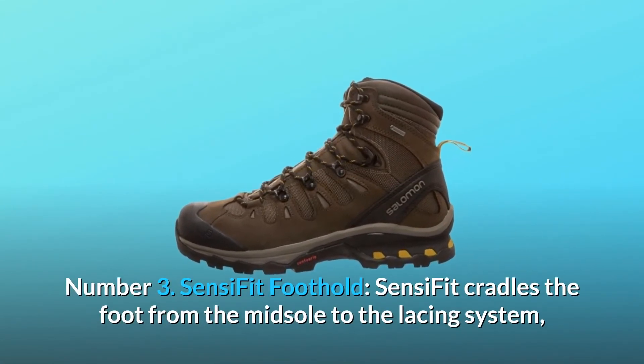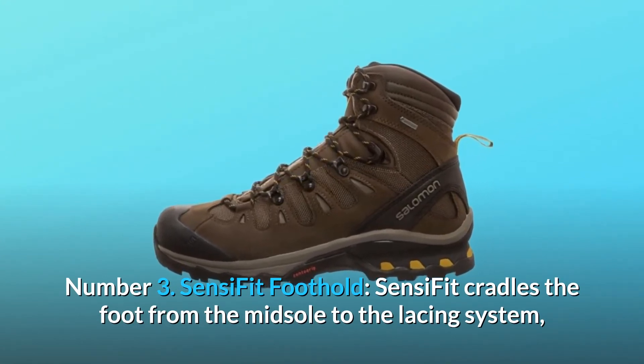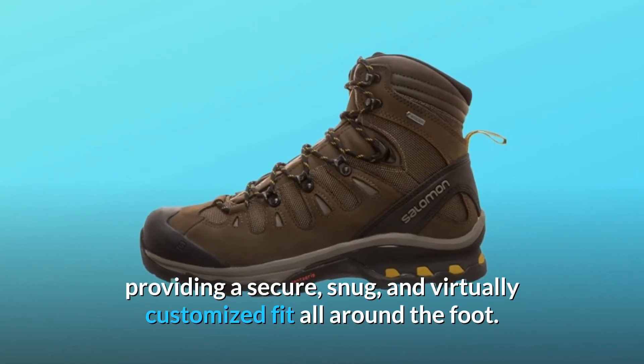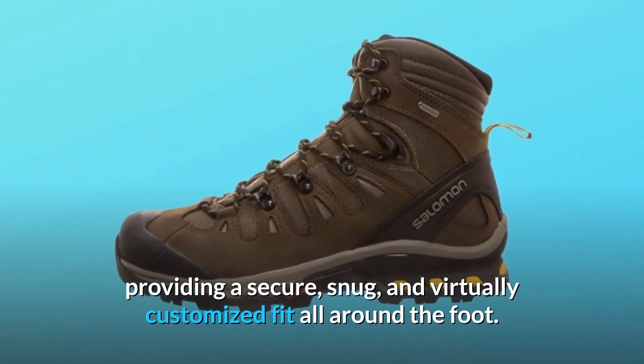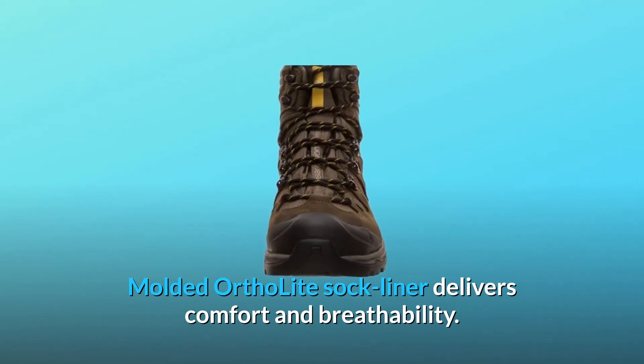Number 3: Sensi Fit Foothold. Sensi Fit cradles the foot from the midsole to the lacing system, providing a secure, snug, and virtually customized fit all around the foot. Molded Ortholite Sock Liner delivers comfort and breathability.